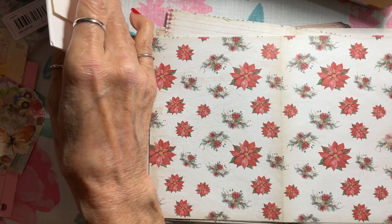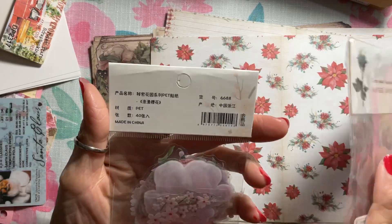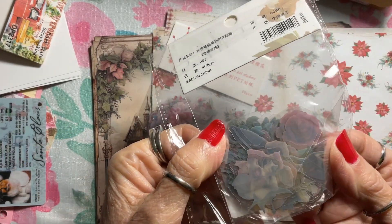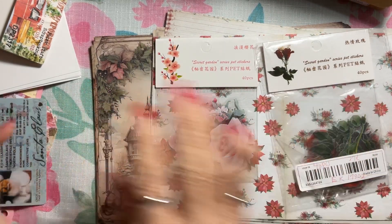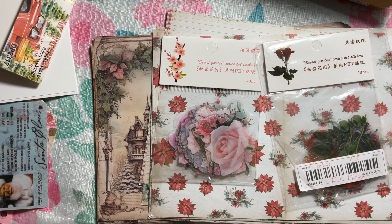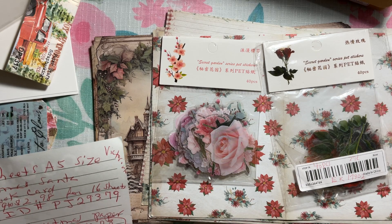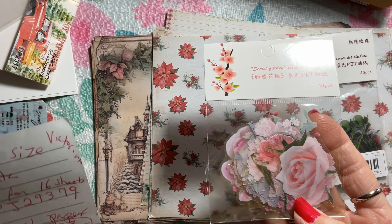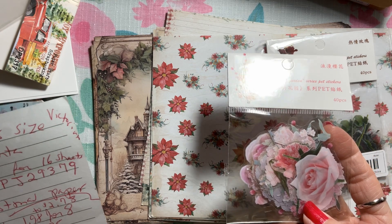Here are some more almost-giveaway deals — prices all fluctuate. Last I checked, these were around 30-something cents for a pack of beautiful red roses — 40 different roses — and then 40 different pink ones. They're really small and delicate, different sizes. For the Christmas papers: 40 pieces pink peach blossom stickers were 37 cents for 40. The item ID is HX17729 — HX17729.